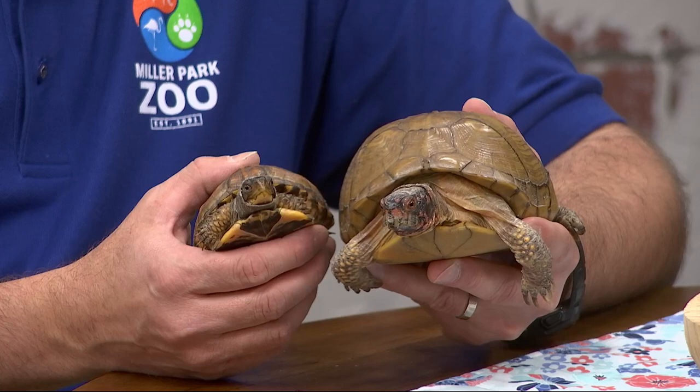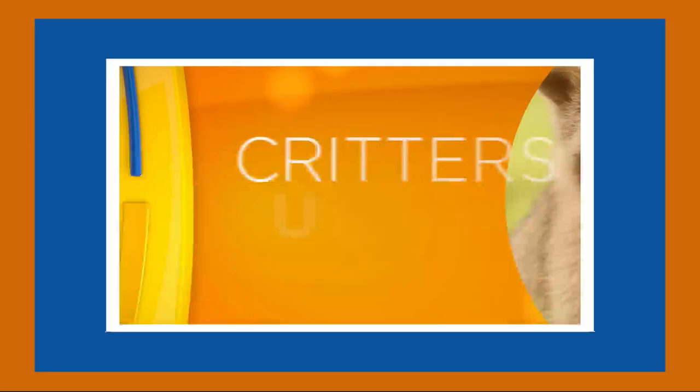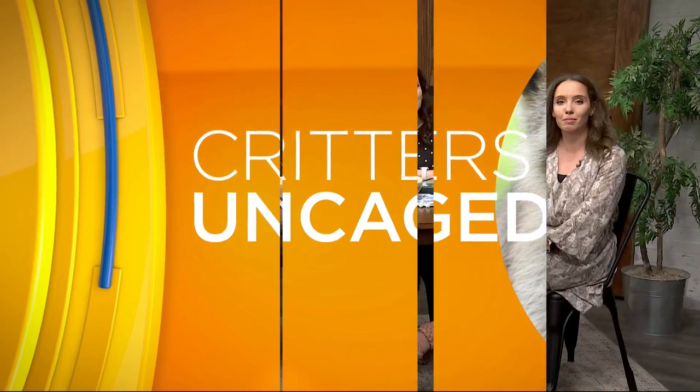A box turtle similar to these generally lives for 25 to 35 years, but they have been known to survive to over 100 years old. That's almost as old as the Miller Park Zoo, which is celebrating a big birthday this summer. Here today in Critters Uncaged is Eric Hananen.